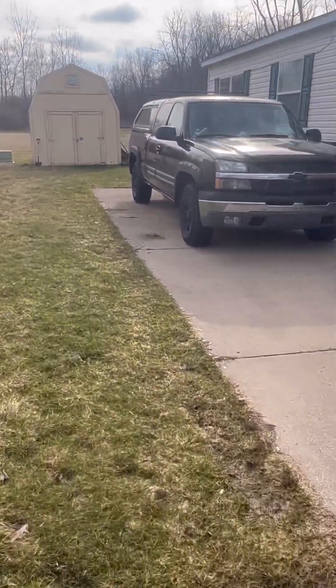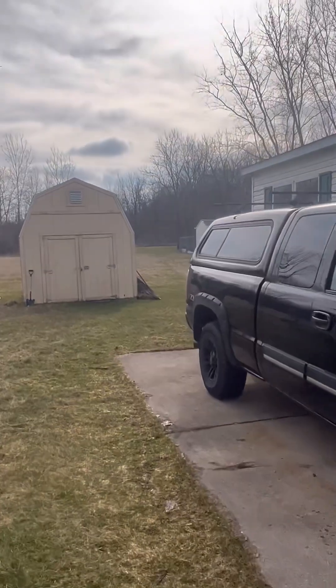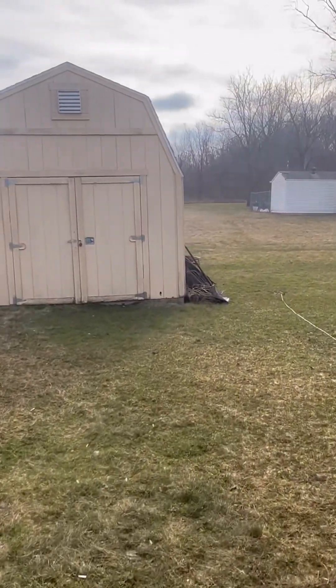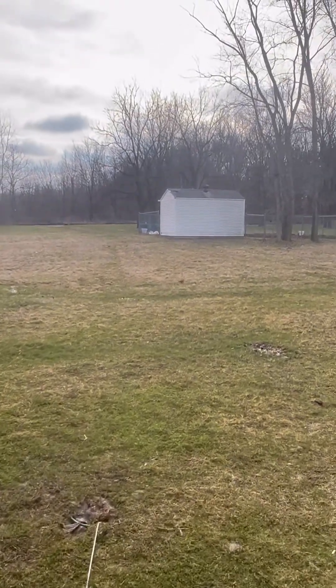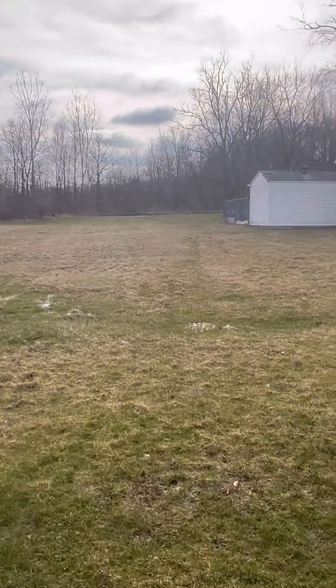The driveway easily fits three cars. As you can see in the corner there, we have a camera. All four sides of the house are covered by cameras. Those will come with the house. One reason why I love this lot is this location here. Only this street has access like this behind them.